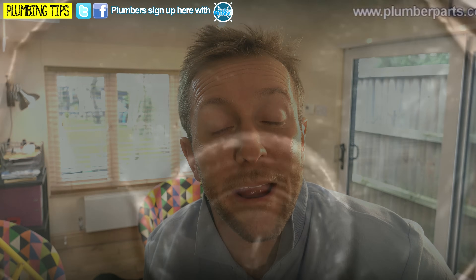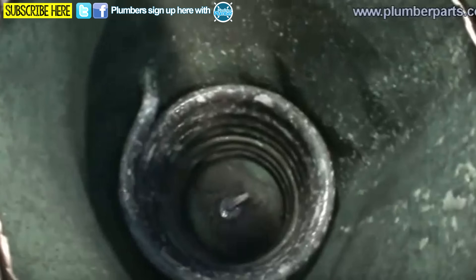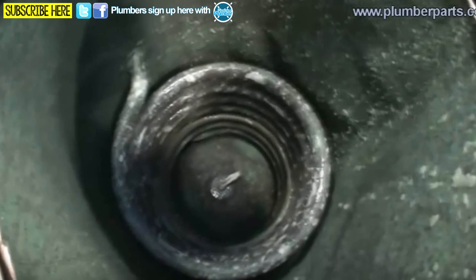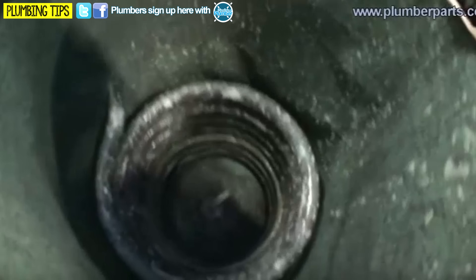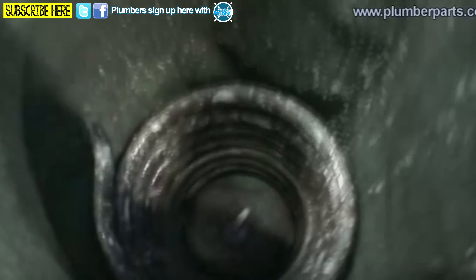If we look inside this absolutely knackered indirect tank here, you'll clearly see the coil inside the tank that has hot water flowing from the heating system and the boiler going through it and then back out of the tank again, transferring its heat into the water that you're going to wash in.